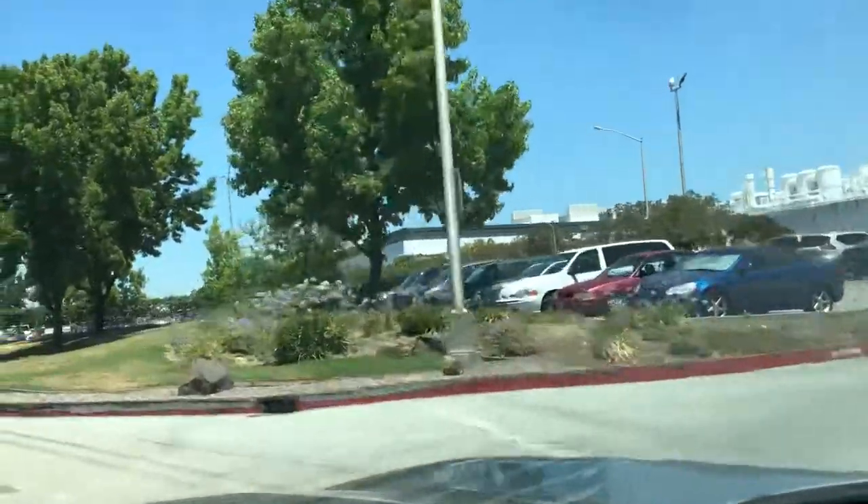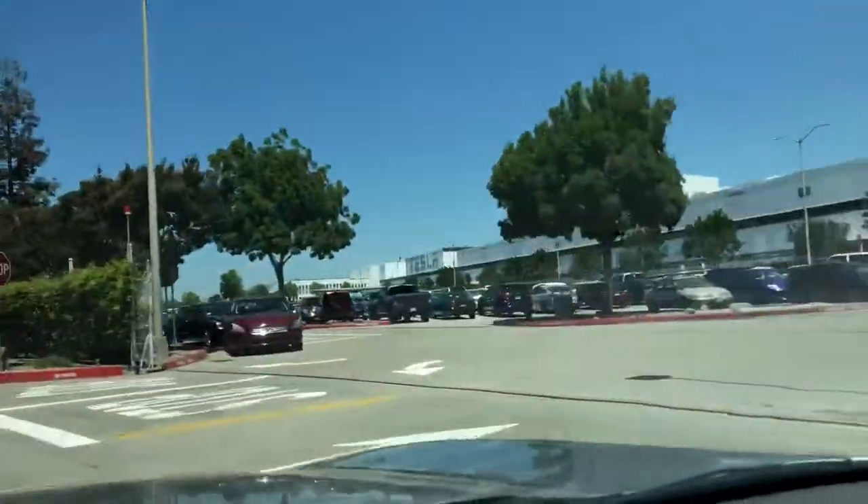I'll take the opportunity and show you a little bit of sightseeing here at the Tesla factory. As far as I know, this building used to belong to Toyota, and before that to General Motors — I could be wrong, but that's how I have it in mind.